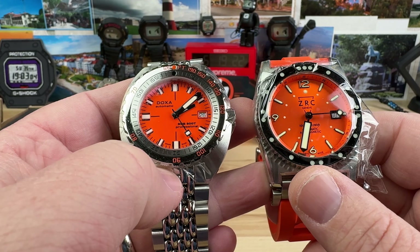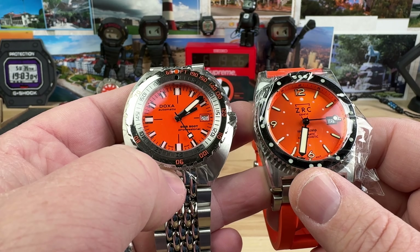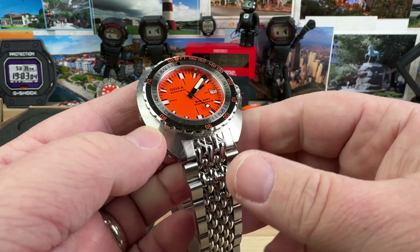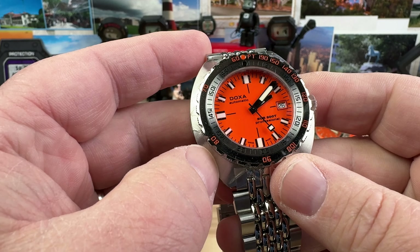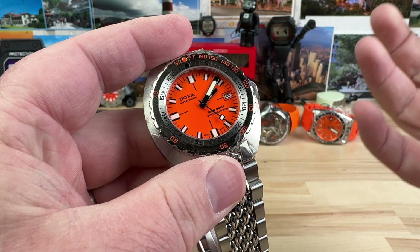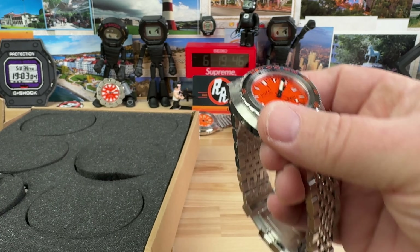So now I'm in a bit of a dilemma because I want both and I can't afford both, but this year both are going to happen. I'm trying to remember if I've ever actually handled the Doxa Sub 300T in the orange dial — the quintessential Doxa. It is such the perfect orange.